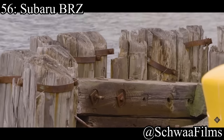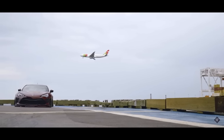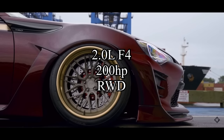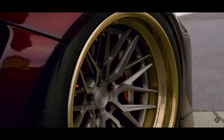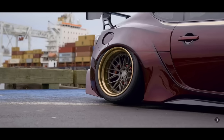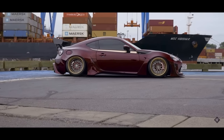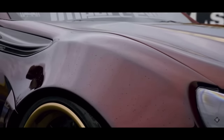Coming in at 56 is the Subaru BRZ — obviously the first generation, since you're not buying a new BRZ under 10k. The old BRZs come with a 2.0-liter flat-four making 200 horsepower, and it is rear-wheel drive. They're not as fast as some other cars on this list, and it's going to be very hard to find them under 10k, but you can find a salvage title one sitting under 10k all day. It's still a fun car — it's like a Miata.